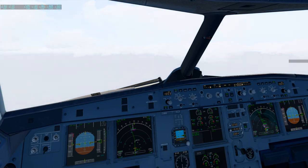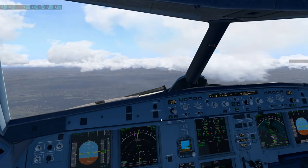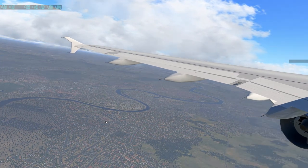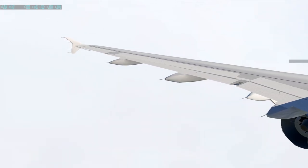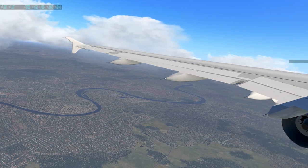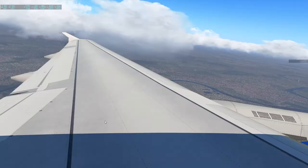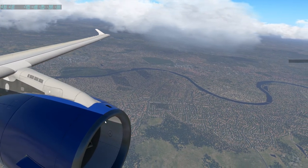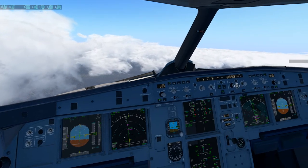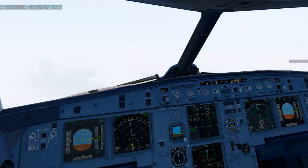More - retract flaps. Flaps coming up. After takeoff checklist - after takeoff: the flaps are retracted, packs are on. Standard altitude now to 330. Through passing transition altitude - all three set standard.